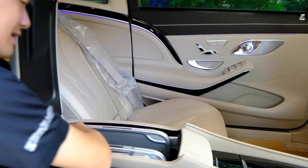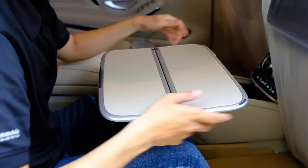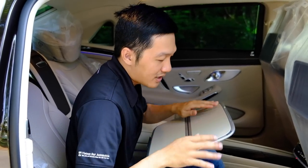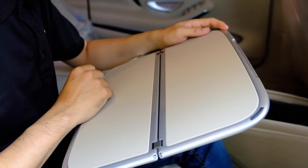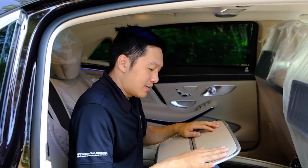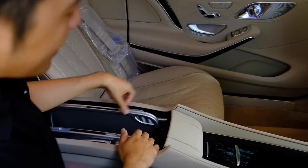Đây là điểm không thể bỏ qua trên Mercedes-Benz Maybach – bàn gấp làm việc. Rất sang trọng và có thể điều chỉnh được. Trên bàn gấp cũng được bọc da. Khi gập lại gọn gàng. Chúng ta có thể để được một cái iPad hoặc notebook nhỏ. Sẽ có hai cái bàn gấp làm việc ở cả hai bên, mỗi bên cho một người ngồi.